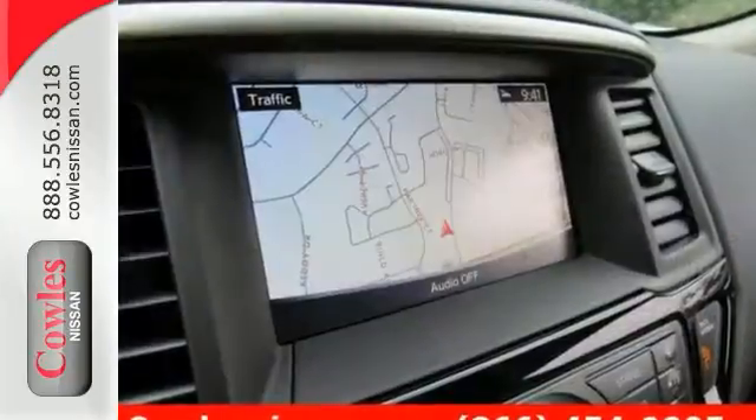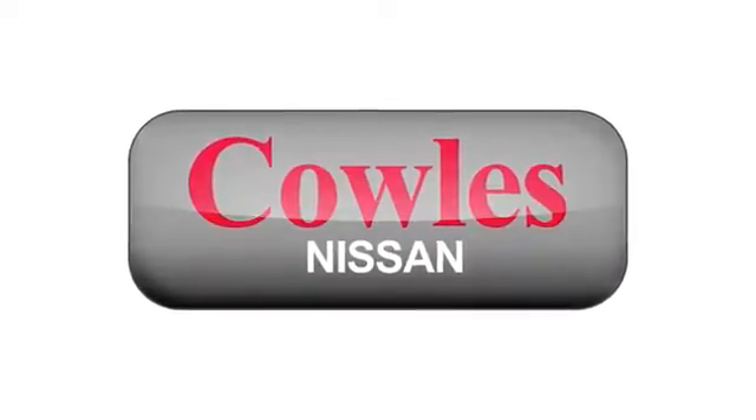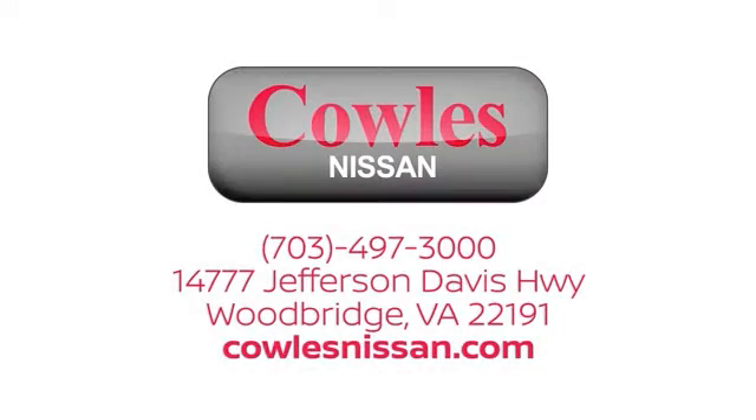Come take a look. You're not just a number at Kohl's Nissan — you're a family member. We work hard to make owning a new vehicle easy, fun, and affordable. We're conveniently located at 14777 Jefferson Davis Highway in Woodbridge.